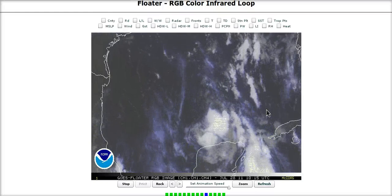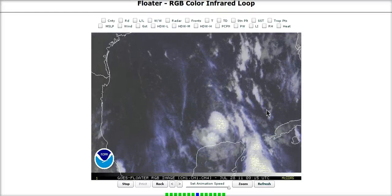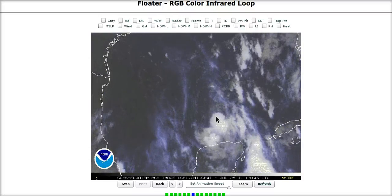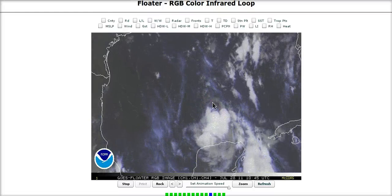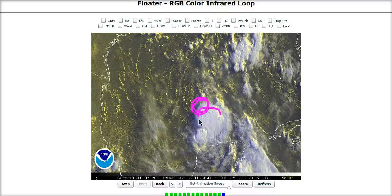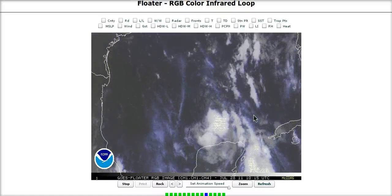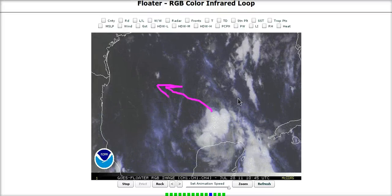The recon plane just got in this morning and is now reporting a pressure of 1002 millibars — a slightly higher pressure than yesterday morning — indicating that the system has not strengthened much. However, there is a new burst of convection firing here on the southeast side of the surface center. It is getting closer as the convection tries to move over the center, so we may see a little bit of recovery today as the system moves away from land toward the west-northwest.